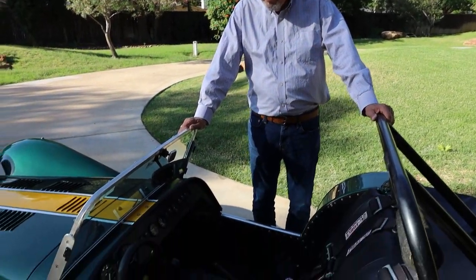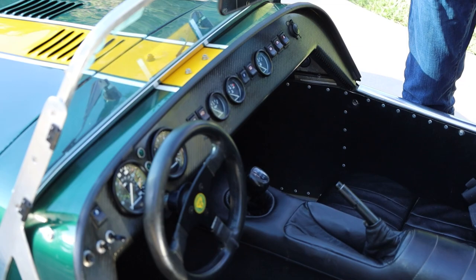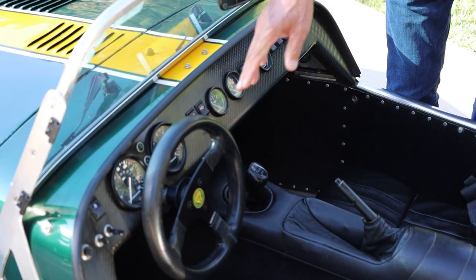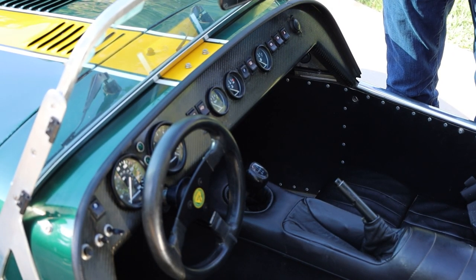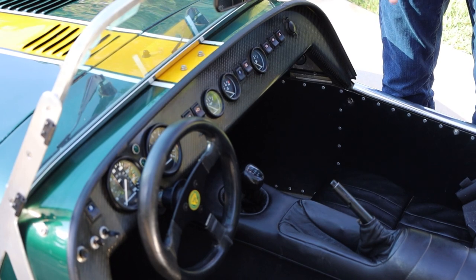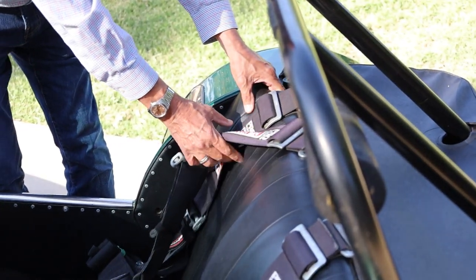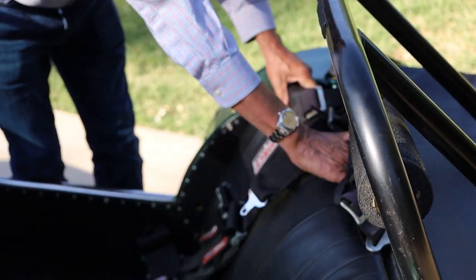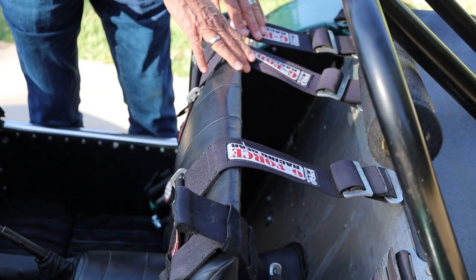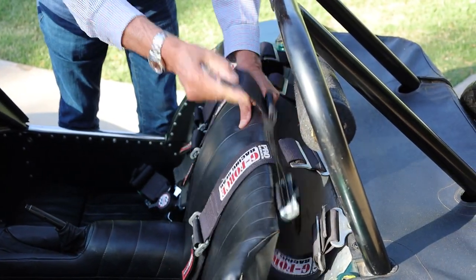We're going to talk about the interior. This particular Caterham has a carbon fiber dash, which most of them — the original Lotus Super 7s — did not. The original Lotus Super 7s had a larger banjo style British wheel that you would see in an MG, a Morgan, or an Austin. But this has the original style interior, which is just a drop-in seat and a drop-in back. This actually just drops in here. When I do this you can kind of see the aluminum — it's all riveted together on a space frame chassis. This isn't a trailer queen. It's not fancy. It's been well driven and used.